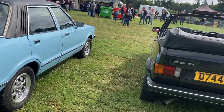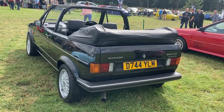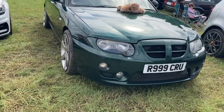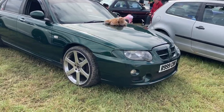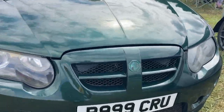Next to it we have another outstanding survivor — a D-Reg Volkswagen Golf GTI Cabriolet. Another oddity that I'm obsessed with is this 2004 facelift MG ZT CDTI, which has BMW's N47 turbo diesel engine producing 135 brake horsepower.